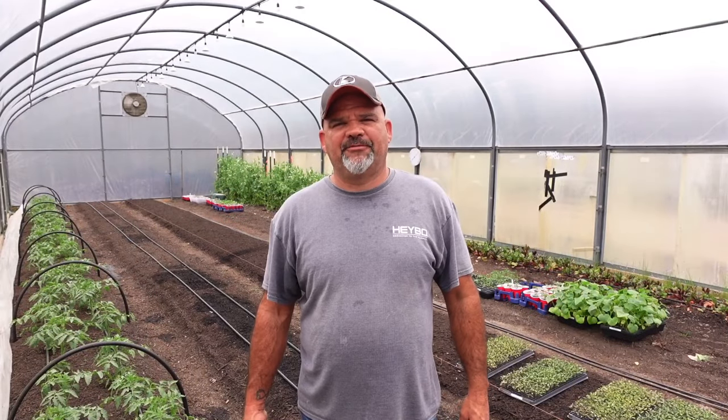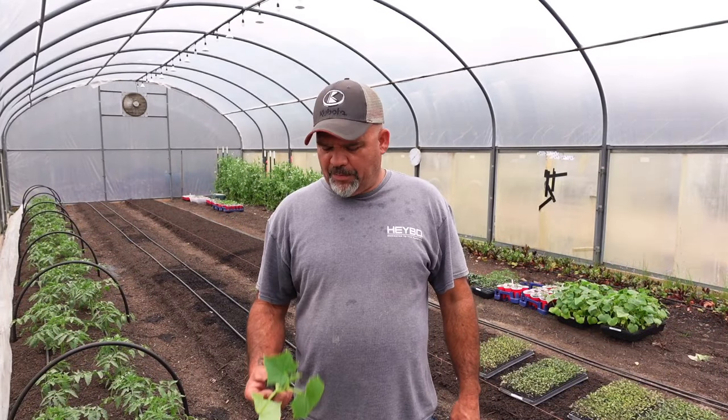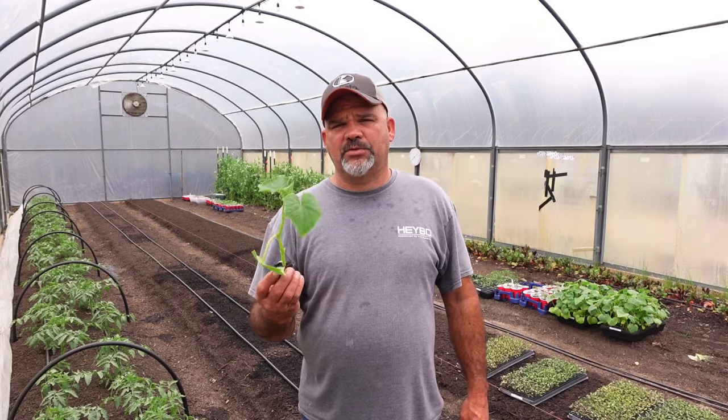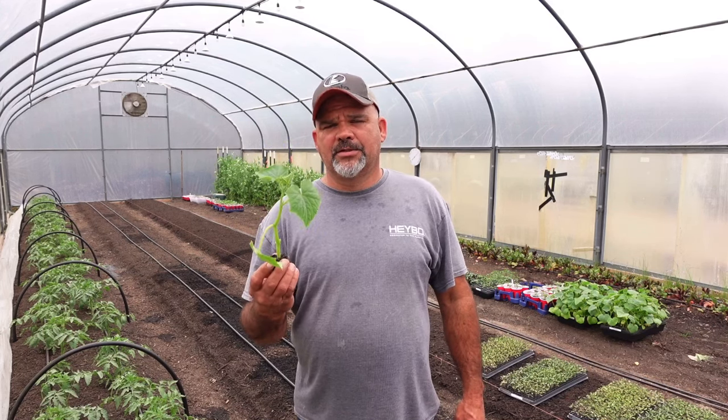What's up guys? Welcome back to Lake Branch Farms. On today's video we're going to be planting the first planting of cucumbers here in the high tunnel and I'm going to give you some tips that'll help you get the most out of your cucumber plantings this year, so stick around.